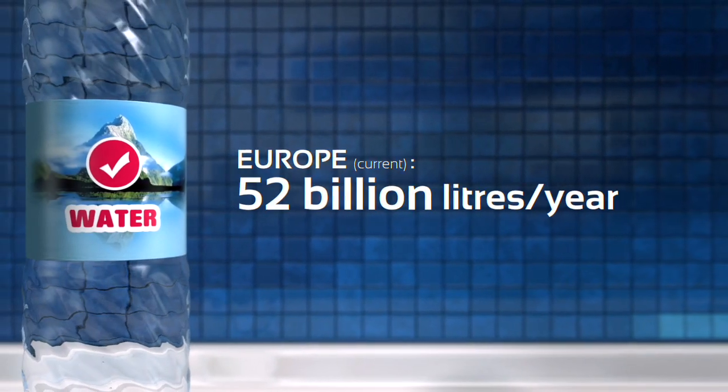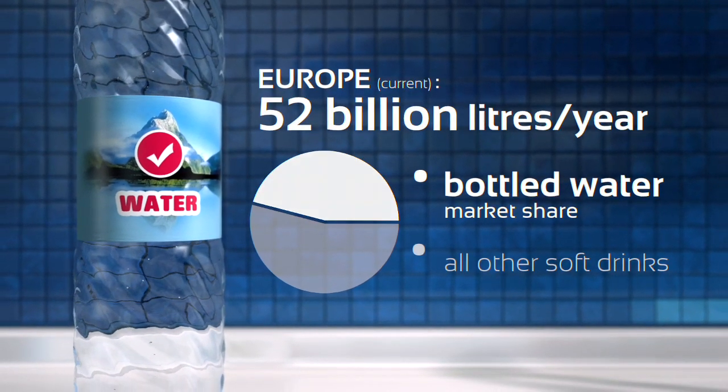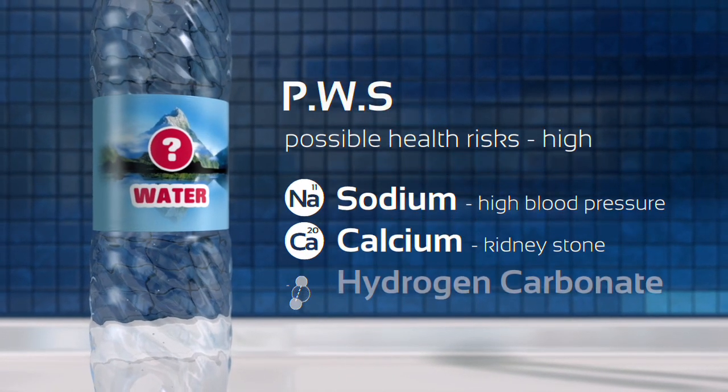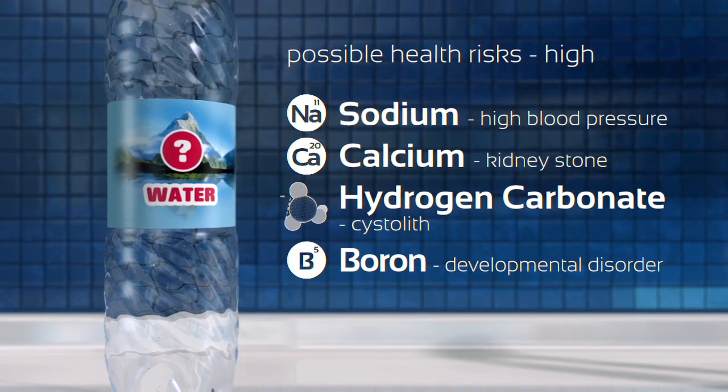In search of a healthier option, tap water is being gradually replaced by bottled water. There are different types in terms of sources, but quite often the bottled variety might still carry compounds other than the healthy selection of minerals we need.